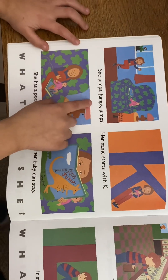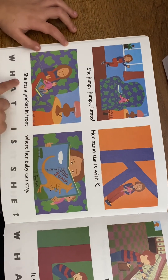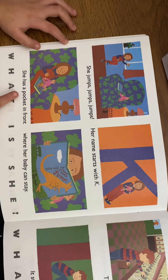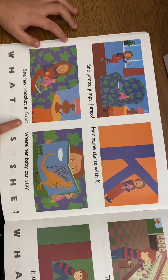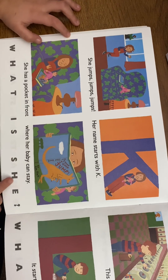Her name starts with K. She has a pocket in front where her baby can stay. What is it? A kangaroo!